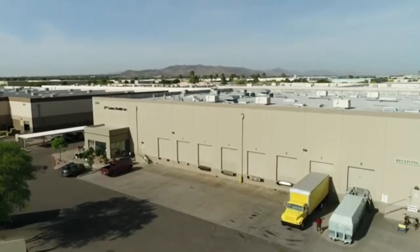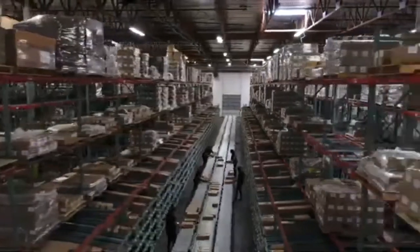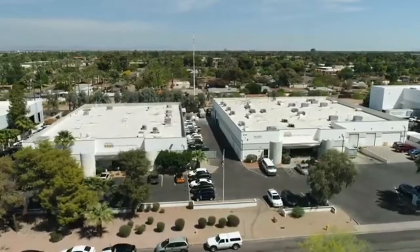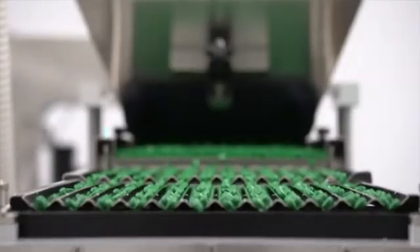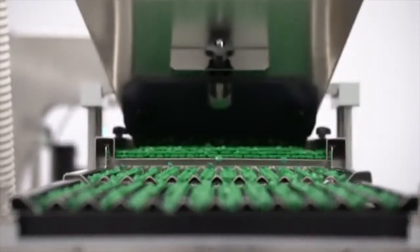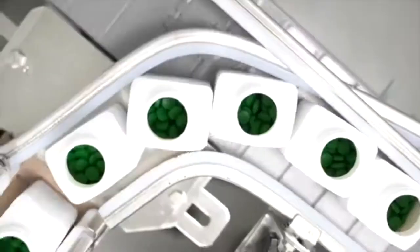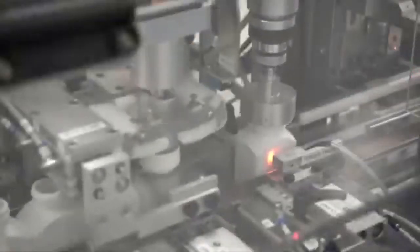Established in 1991, 21st Century Healthcare now boasts over 400,000 square feet of state-of-the-art manufacturing facilities, with the astounding capability to produce over 3 billion solid doses and over 18 million kilos annually. With several high-speed packaging lines, 21st Century can produce over 30 million bottles annually.